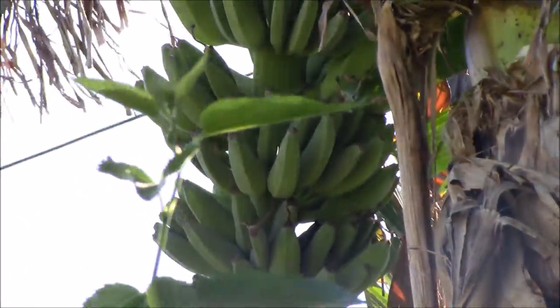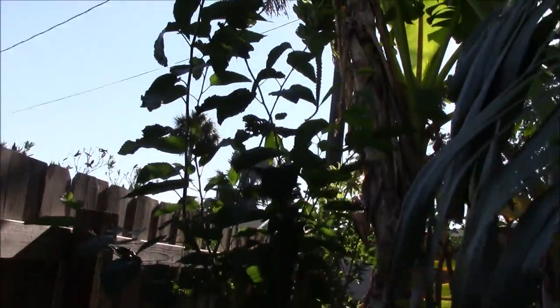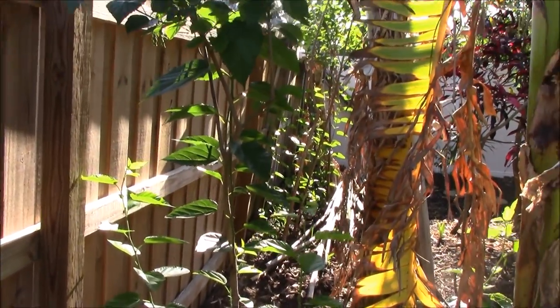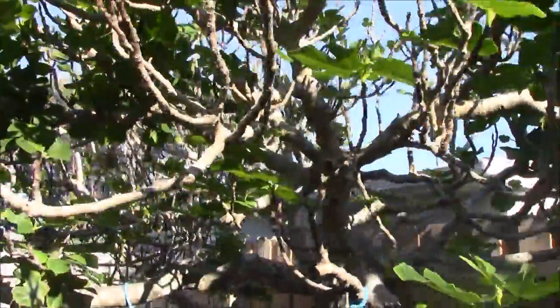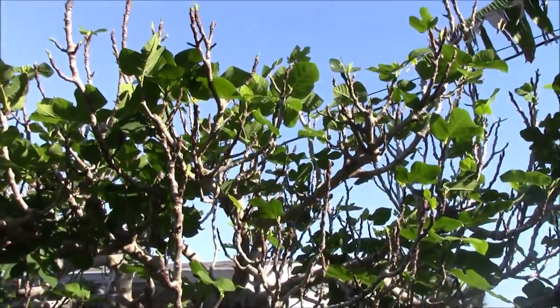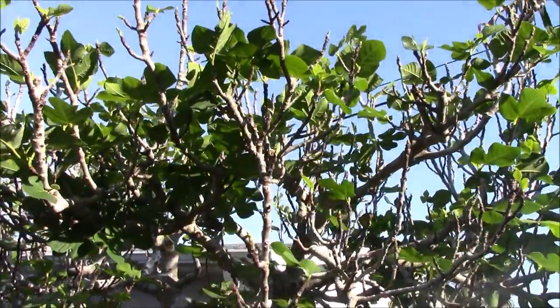Hard to see but bananas are coming in, so lots of bananas on the way. Another mulberry tree is growing in here from cuttings — I've got mulberry trees all along here. I had planted about six of them and they all took root, but right now they're just kind of vegetating.